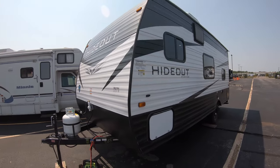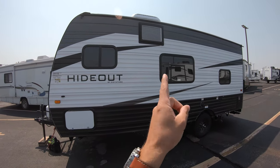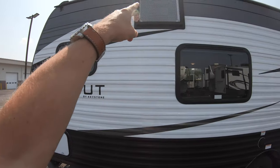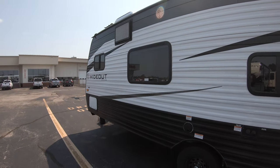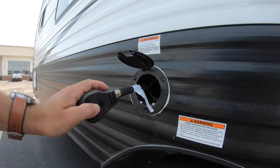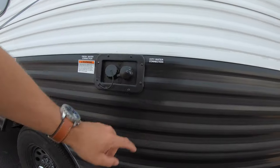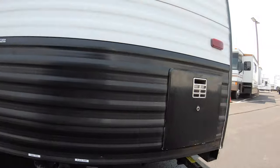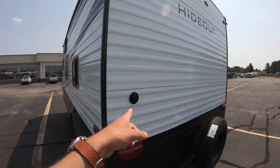Outside you've got three windows — master, dinette, and your bunks. The other side has your pass-through storage, and up top is the exhaust from your AC. Down low you have your shore power hookup, fresh water and city water hookups, your black and gray tank dumps, your six-gallon water heater, and your cable hookup on the back.